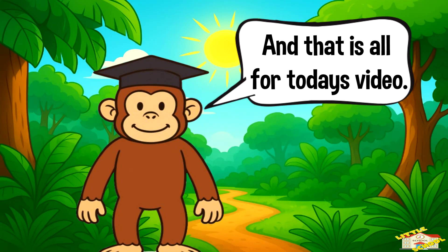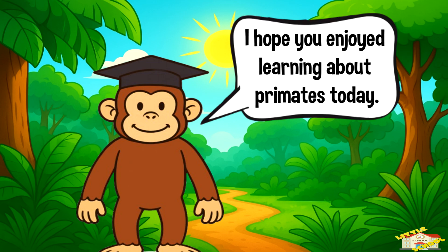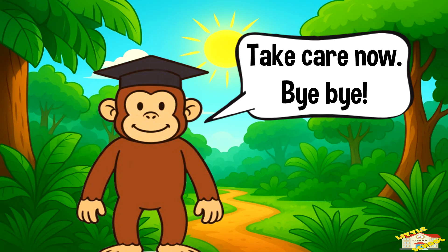And that is all for today's video. I hope you enjoyed learning about primates today. Take care now, bye bye!